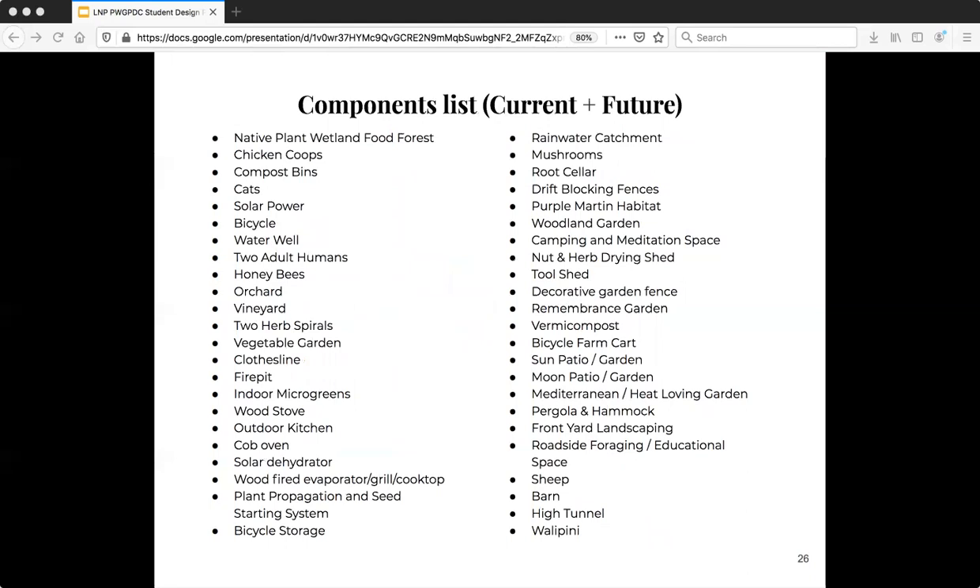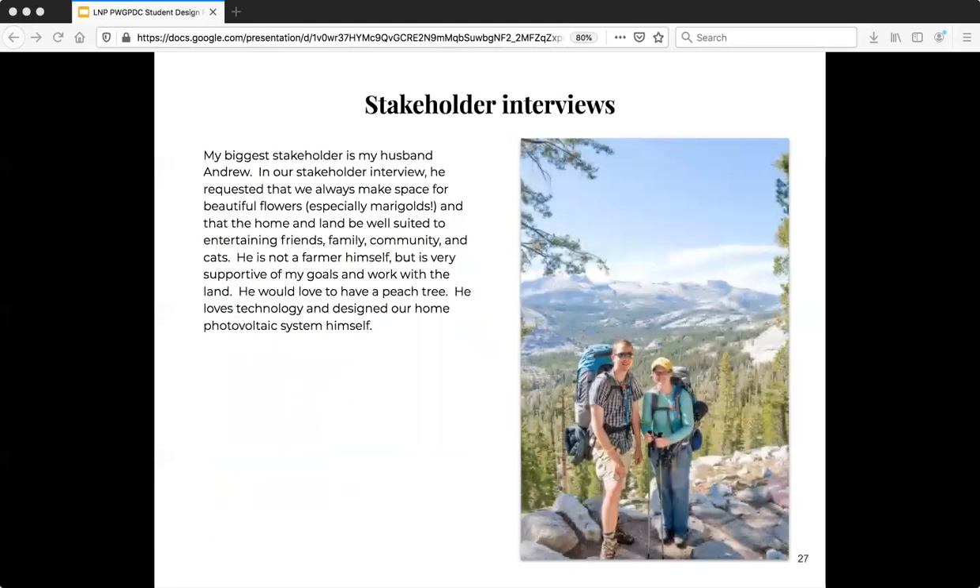This is a listing of the components I have and plan to have, most of which I've already touched on in the other slides. My biggest stakeholder by far is my husband Andrew. In our stakeholder interview, he requested that we always make space for beautiful flowers, especially marigolds — they're his favorite — and he requested that the home and the land always be well-suited to entertaining friends, family, community, and cats. He's a big cat lover. He's not a farmer himself but is very supportive of my goals and my work with the land. He would also love to have a peach tree, and he loves technology and designed our home photovoltaic system himself.